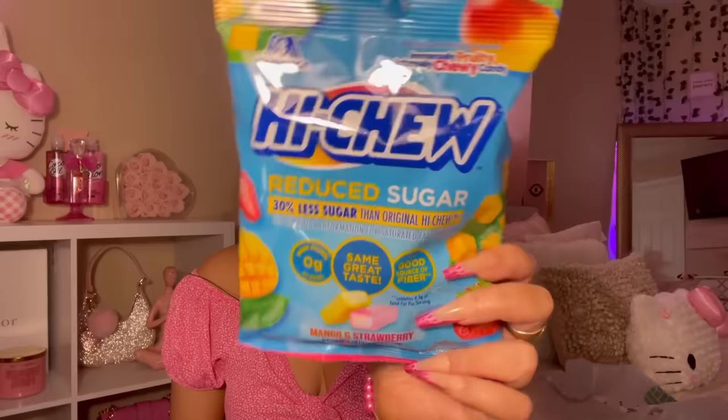I picked up these Hi-Chew Reduced Sugar Candies. I love these — me, my mom, my whole family loves Hi-Chews. They taste so good. My favorite flavor is Mango. This one is the Mango and Strawberry one. Mango is the best, I don't care what anyone says.